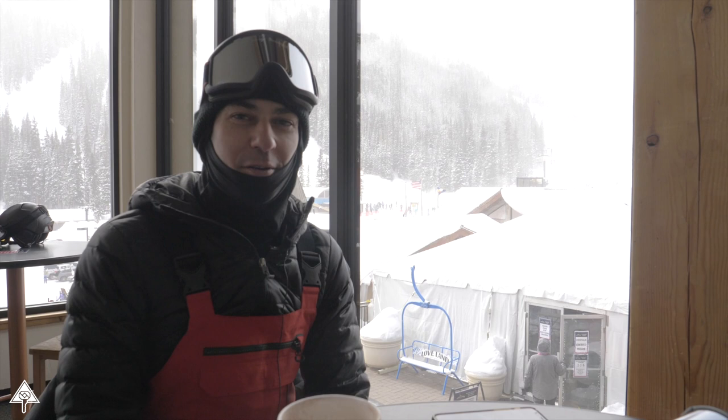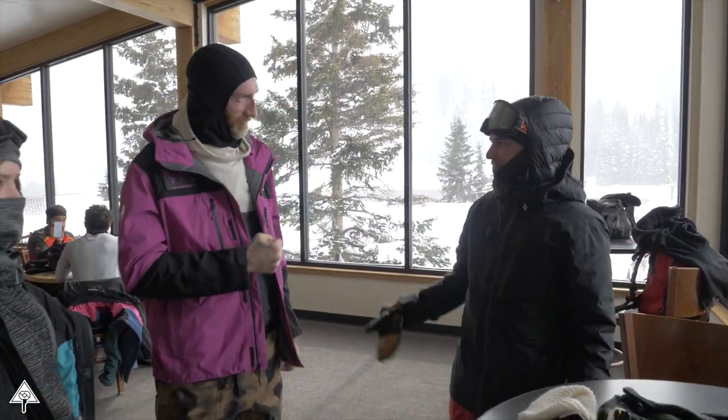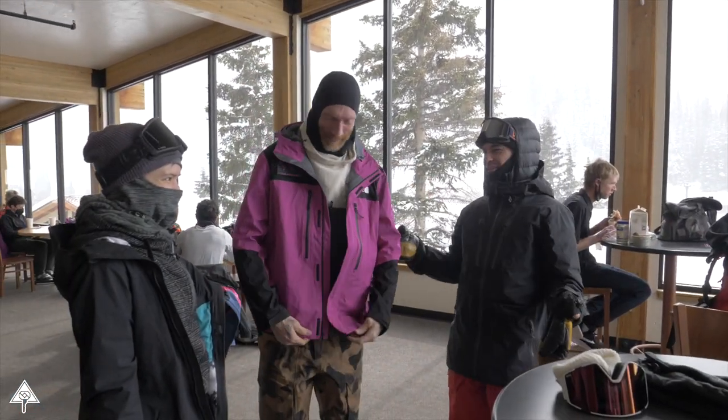As my buddy Dustin Schafer says, people come here for the pow, not for the Starbucks — but the hot chocolate is pretty good too. And another great thing about Loveland is you always run into homies here. Even if you're riding by yourself, you always find friends to hang out with.